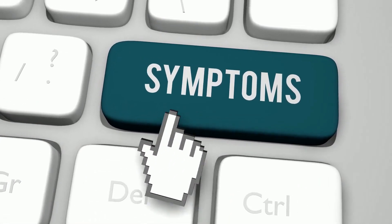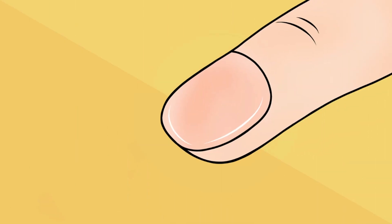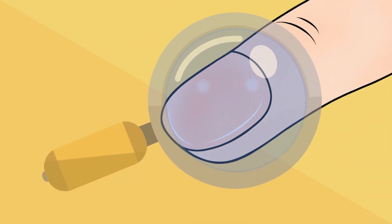But that doesn't mean you should completely ignore this condition. Especially if you notice other symptoms of nail degradation, several specks or white spots, or other signs of discoloration, you should promptly get yourself checked for proper diagnosis and treatment.